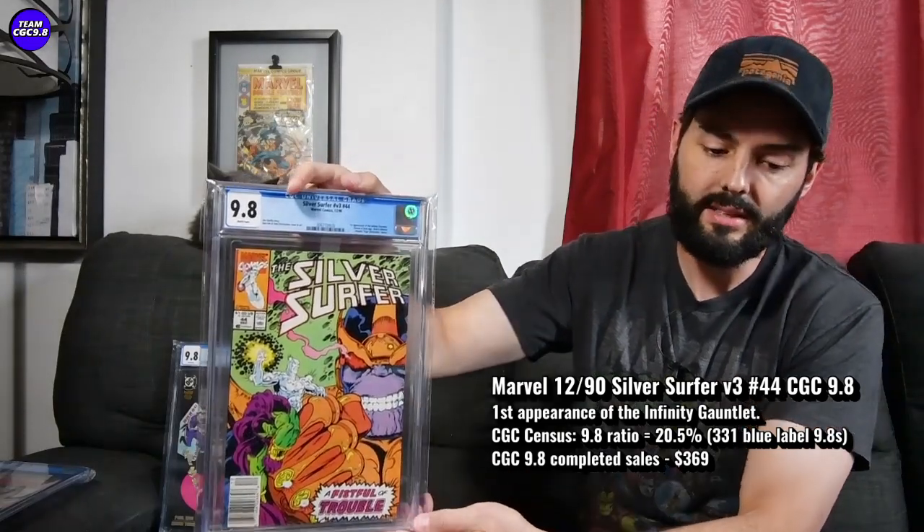I do think the Infinity Gauntlet has a bit of timeless appeal, and it's one you probably want to buy — not thinking the Infinity Gauntlet's going to be in a bunch of movies moving forward, because they were already in all the movies. Just a great one. All those kids know what the Infinity Gauntlet is from the toys and movies. I think it's just one to have over time. There are 331 9.8s in a blue label — and with all those Avengers movies, you'd think there'd be way more than 331 graded. I think it shows it's a pretty tough one.